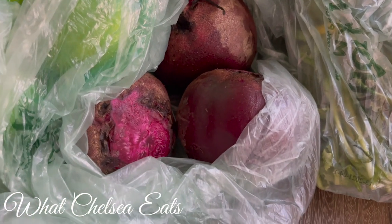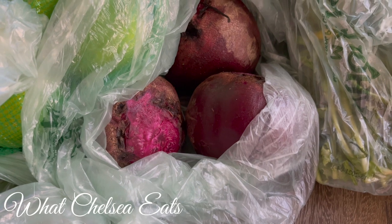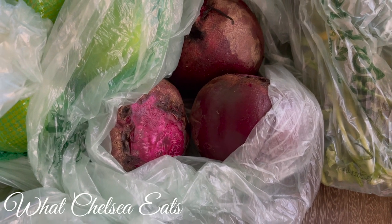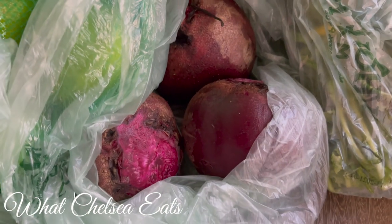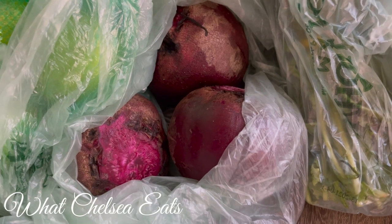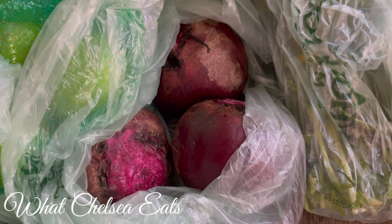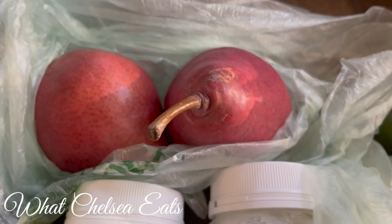There are three large beets here. Beets are absolutely awesome for building the blood, alkalinizing the body, moving out toxins, and just neutralizing disease. So if you haven't started using beets, use them in your salads, use them in your smoothies, use them in your juice recipes. And then I've got some Bartlett pears.